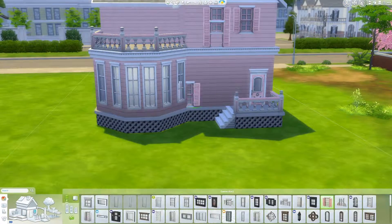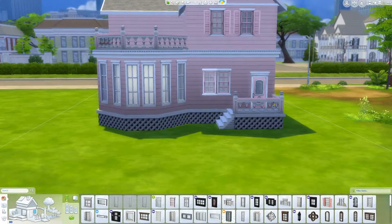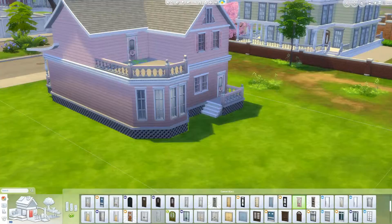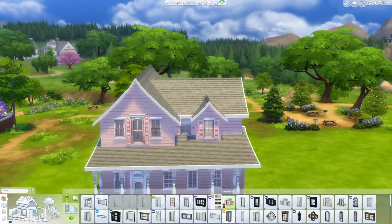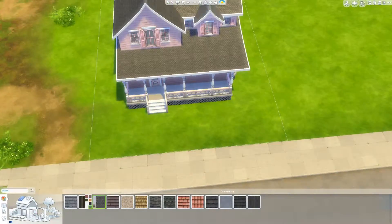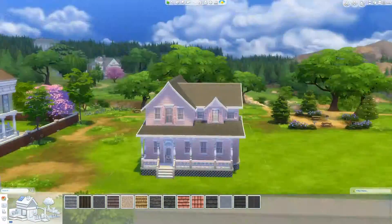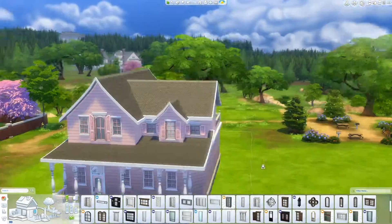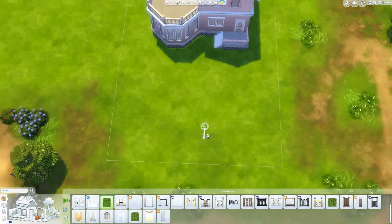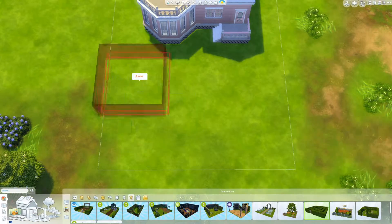I said I was going to do bigger houses and looks like we've got bigger houses now. This was a really fun build for me to do. I really like making pink houses — pink houses are just one of my favorite things to do and I don't know why. I'm very much a girly girl, so maybe that has something to do with it.